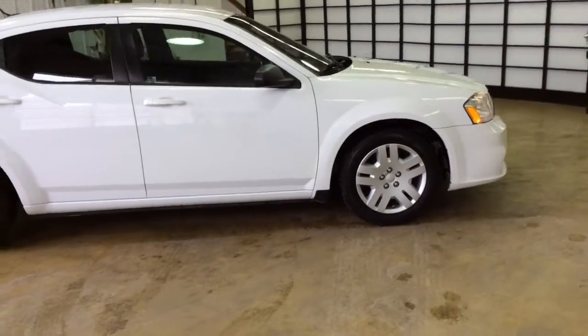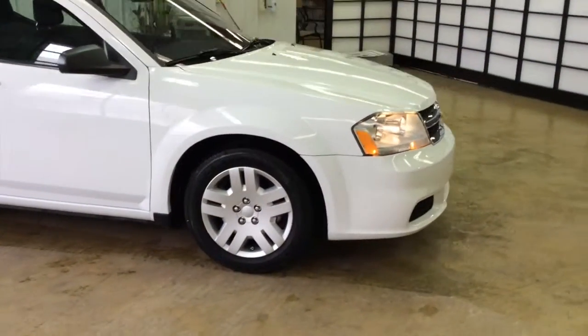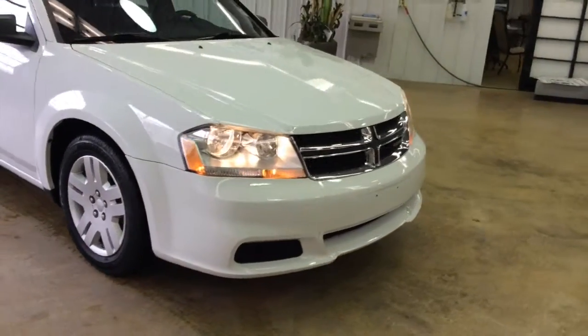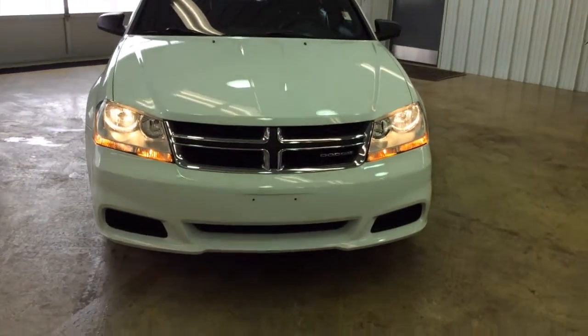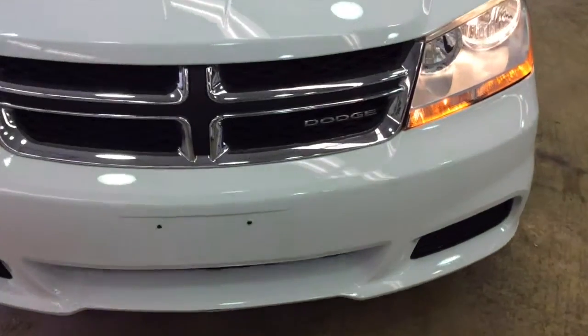On behalf of Community Chrysler Dodge Jeep here in Martinsville, Indiana, we do thank you for watching this video. If you have any questions or would like to see this vehicle, please contact our showroom and one of our friendly sales staff will be more than happy to answer any questions you may have.